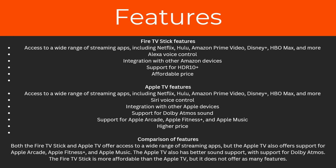Now on to the features. The Fire TV stick has access to a wide range of streaming apps including Netflix, Hulu, Amazon Prime Video, Disney Plus, HBO Max, and more. It also has Alexa voice control, integration with other Amazon devices, support for HDR 10 Plus, and comes in at an affordable price.